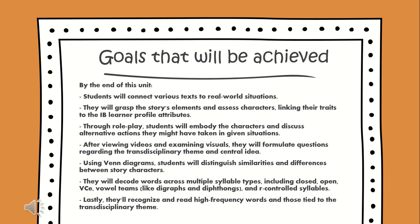By the end of this unit, you will learn to connect various texts to real-life situations. You will grasp story elements and link character traits to the IB Learner Profile attributes. Through role play, you will embody characters and discuss alternative actions in given situations. After viewing videos and visuals, you will formulate questions about the transdisciplinary theme. Using a Venn diagram, you will distinguish similarities and differences between story characters. You will also recognize and read high-frequency words tied to the transdisciplinary theme.